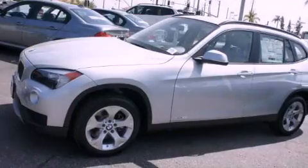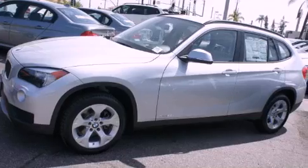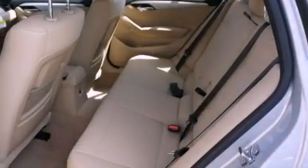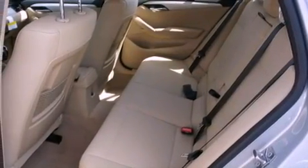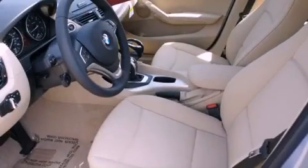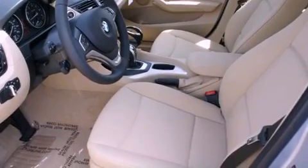Features include a split folding rear seat, external temperature display, a leather-wrapped shift knob, roof rails, stability control, brake assistance technology, side impact airbags, and rain-sensing windshield wipers that can turn on automatically if the sensor identifies water on the windshield.